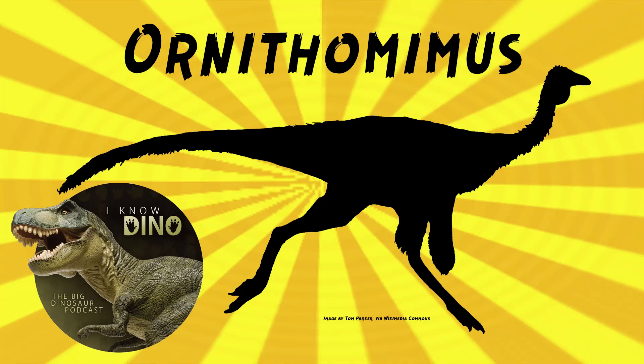And now on to our dinosaur of the day: Ornithomimus, which was a request from PaleoMike716. I chose this one for this week partially because it's a really bird-like dinosaur, and last year's episode was very bird-themed, so we've continued it at least one more year.